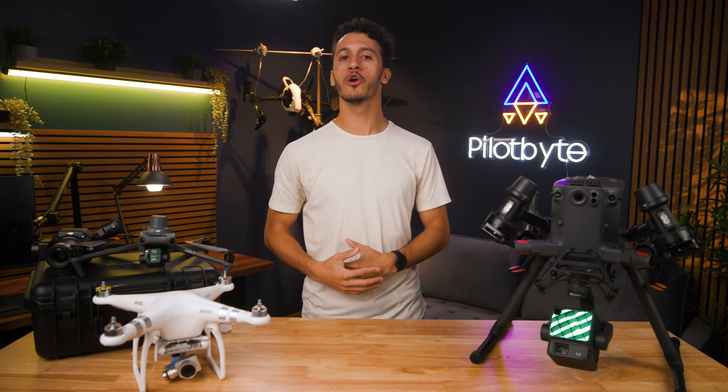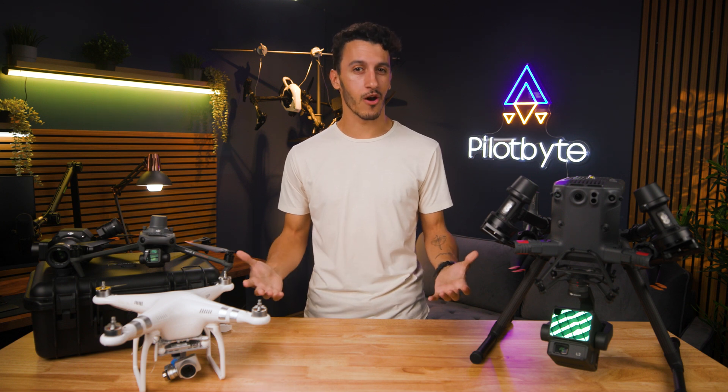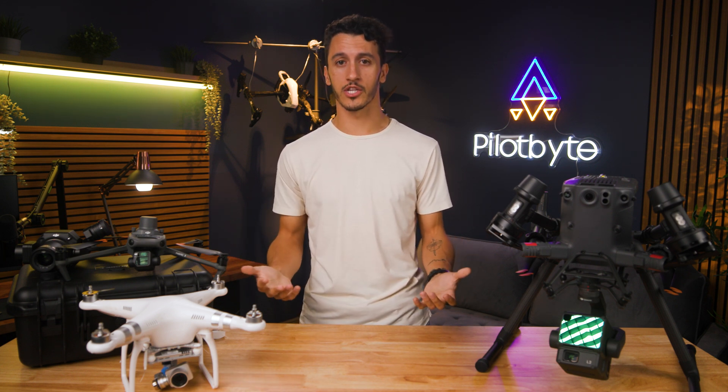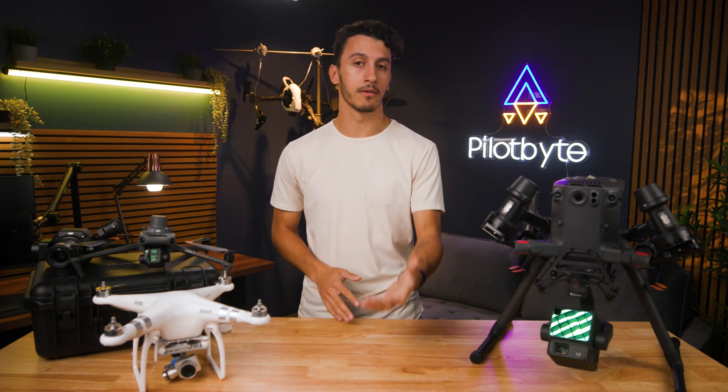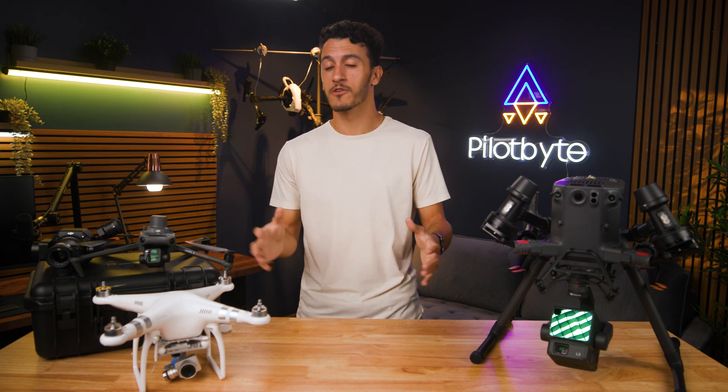Hey guys, Dylan Gorman here. Welcome back to another video. For those of you who don't know who I am, I've been a commercial drone pilot for the last six years, primarily focusing on drone mapping. To determine whether photogrammetry is superior to LiDAR, it is essential to understand the fundamental principles of each technology. While both methods can yield similar outputs, the techniques they employ for data capture differ significantly.